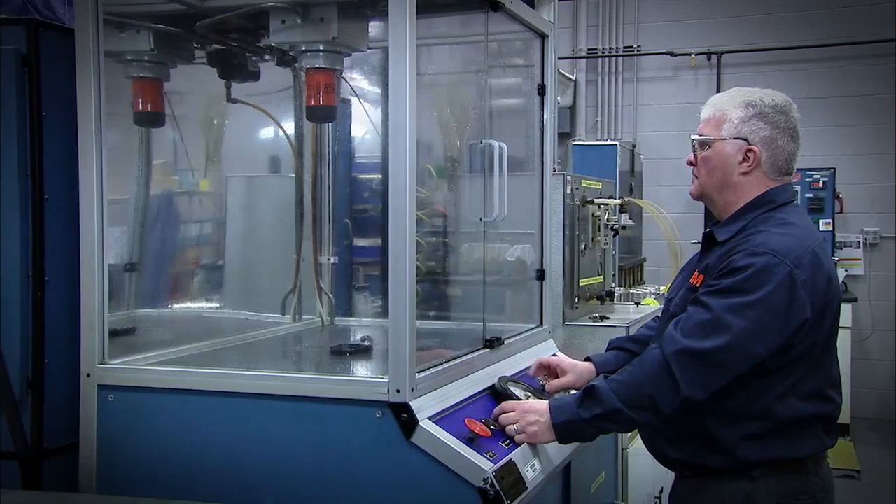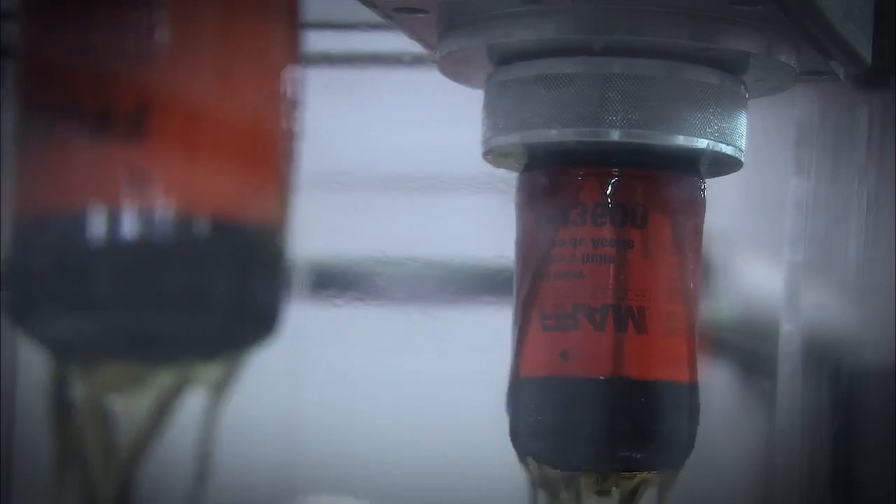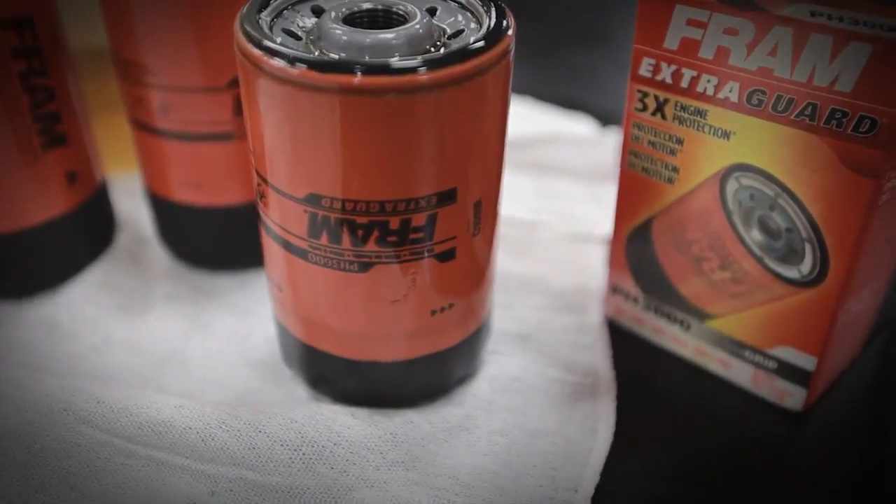The burst test proves that FRAM filters can withstand more than twice the pressure levels of even extreme conditions. Once more, FRAM passes the test.